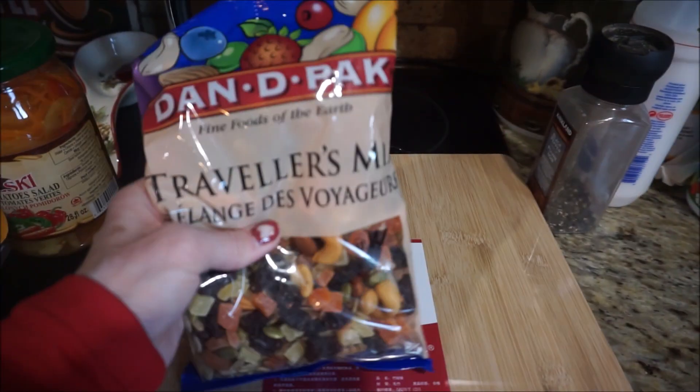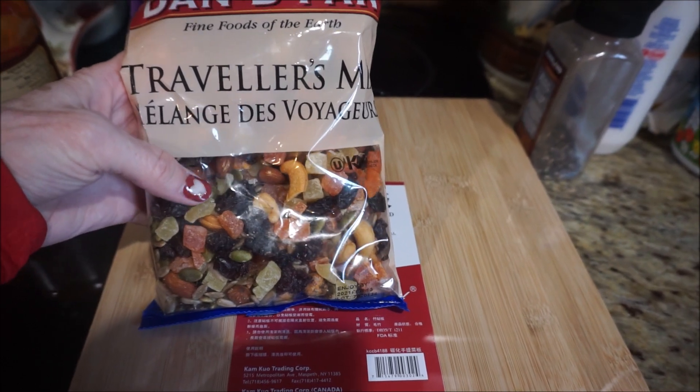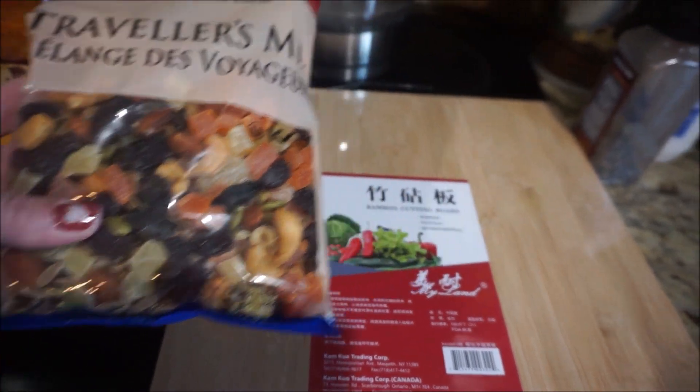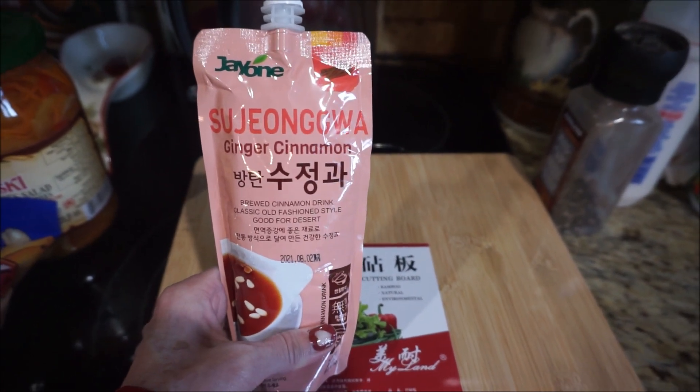And this is made in Canada. I just like throwing this on my yogurts along with some fruit — nuts and dried fruit and that. I like the cinnamon drinks too. Oh yes, and I have this ginger cinnamon one.